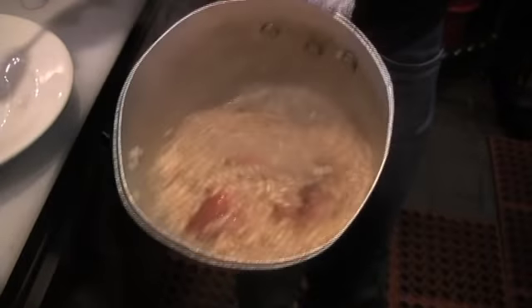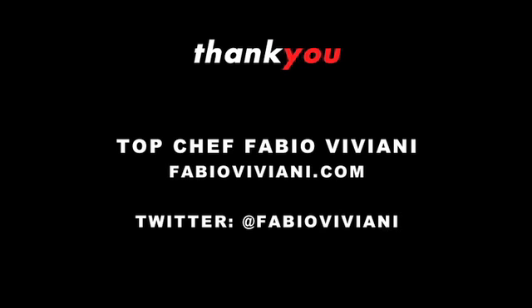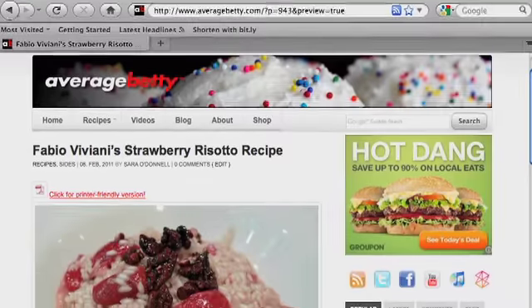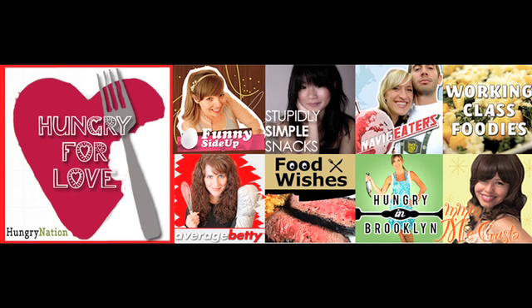And this is our strawberry risotto with a little crunchy walnuts on top. That's it — two dishes, very simple, anyone can do them. The hard part is probably the grocery shopping. Chef Fabio, thank you so much — the chicken marsala is amazing, I can hardly wait for Valentine's Day. Get Fabio Viviani's chicken marsala and strawberry champagne risotto recipes at AverageBetty.com. Happy Valentine's to everybody! Check out more shows in Hungry Nation's Hungry for Love event, including Food Wishes, Stupidly Simple Snacks, and Me Gusta.